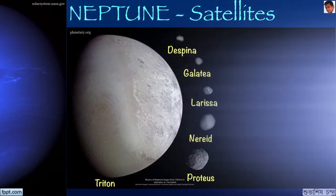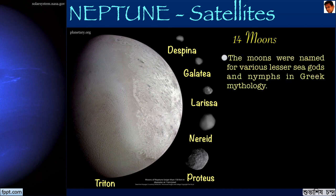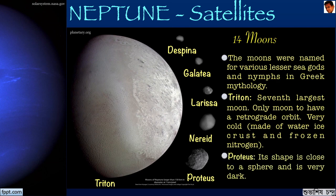Neptune has 14 known moons. Triton is the biggest; the moons were named for various lesser sea gods and nymphs in Greek mythology, as Neptune is the god of the sea. Triton is the seventh largest moon in the solar system and the only moon to have a retrograde orbit. It is very cold and made of a water ice crust and frozen nitrogen. Proteus is the second largest moon of Neptune — its shape is close to a sphere and it is very dark. Voyager 2 is the only space probe to have explored the Neptunian world. It is very difficult to see the Neptunian satellites as they are very small and orbit close to Neptune.